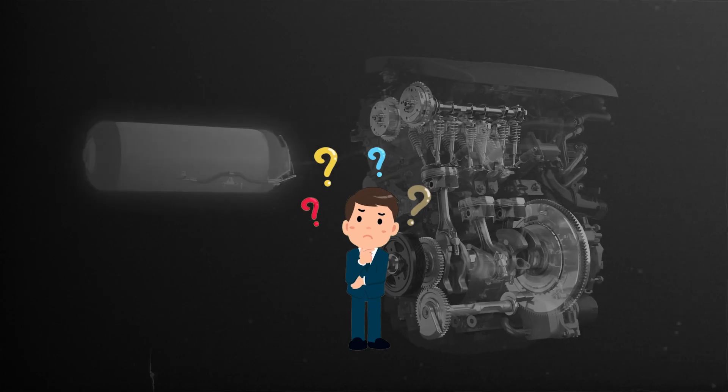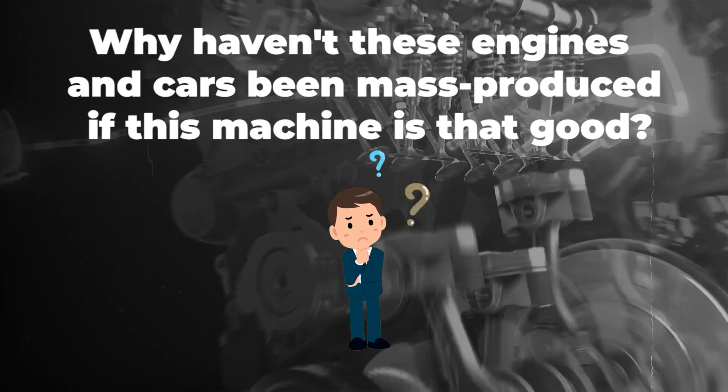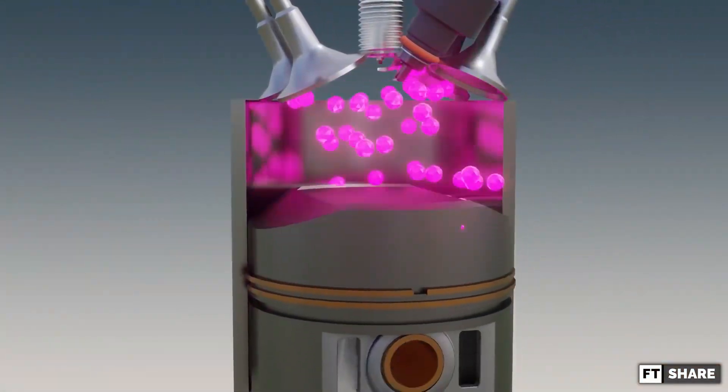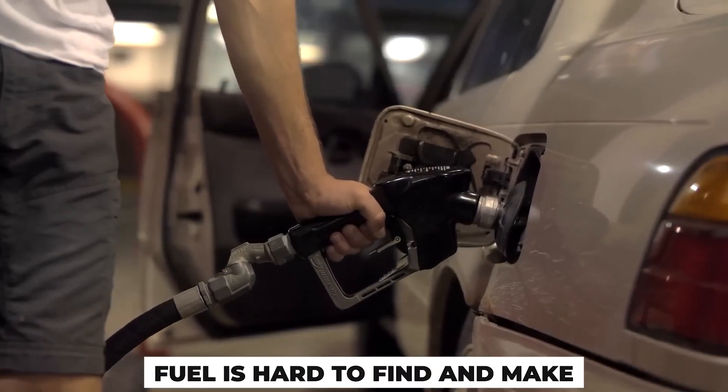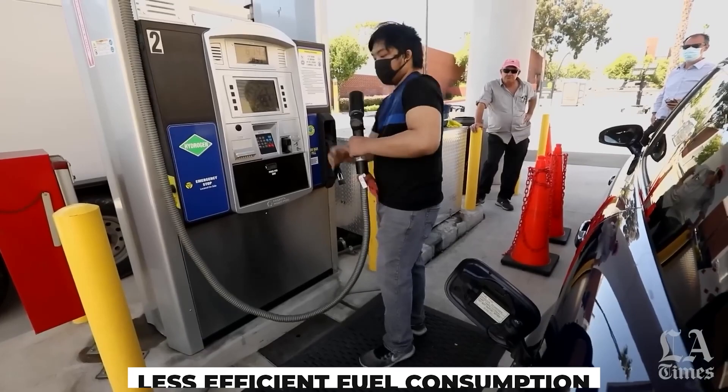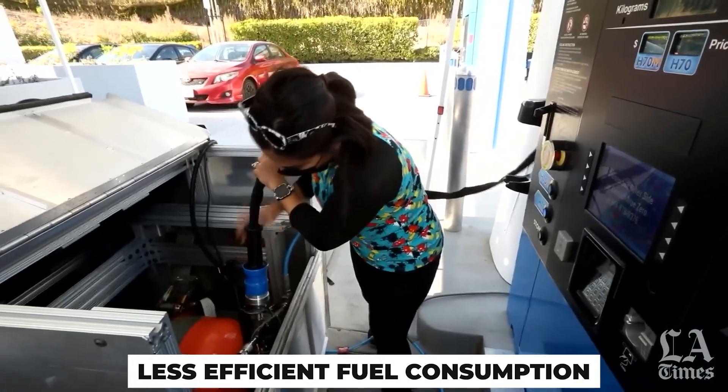Now a new question arises: why haven't these engines and cars been mass produced if the machine is that good? The answer is that this machine still has a myriad of problems, starting with the fuel, which is quite hard to find and make, the tank which makes it awkward, and its fuel consumption which is classified as less efficient.